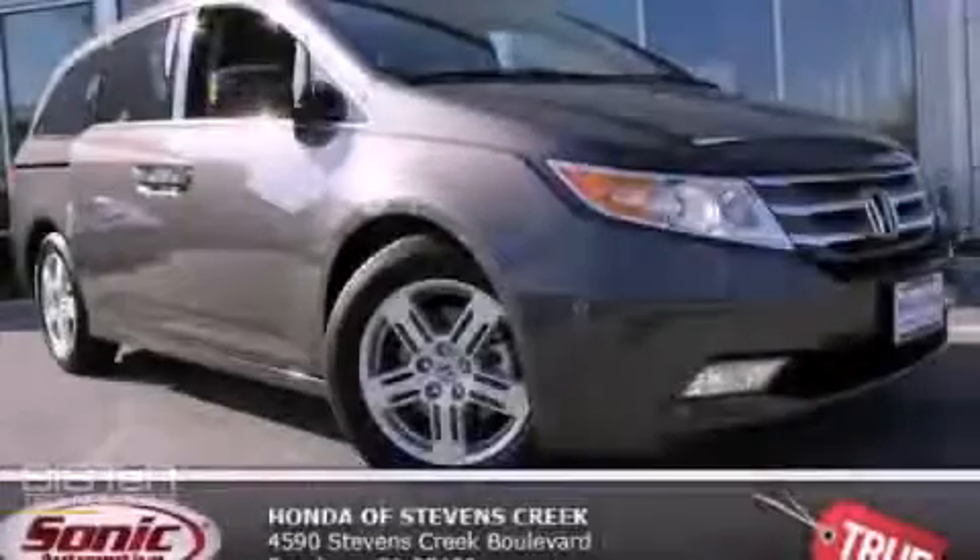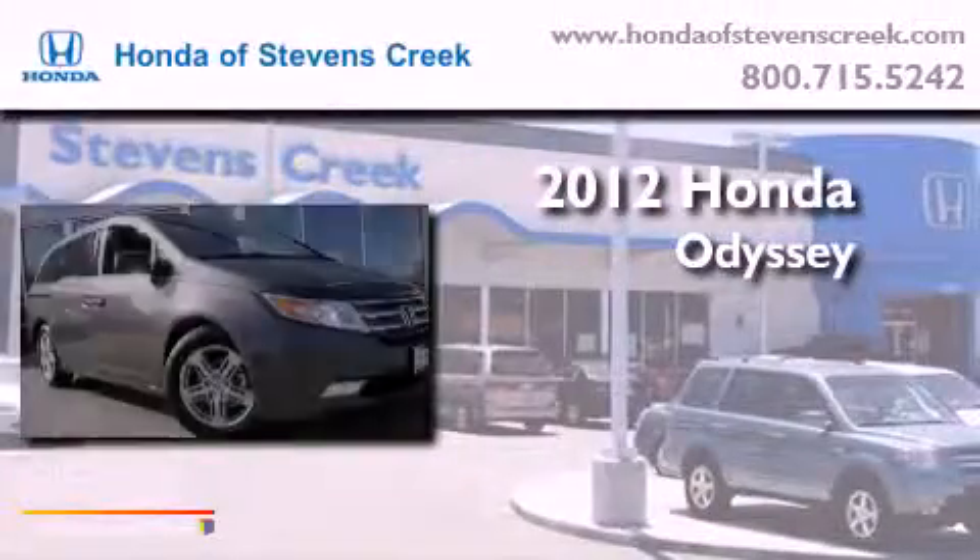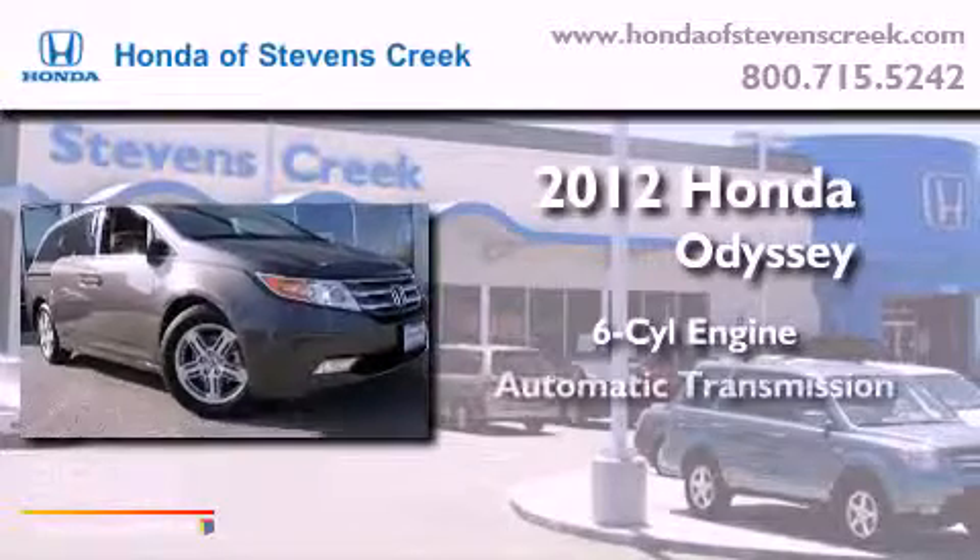This is a brand-new 2012 Honda Odyssey. It has a six-cylinder engine and an automatic transmission.